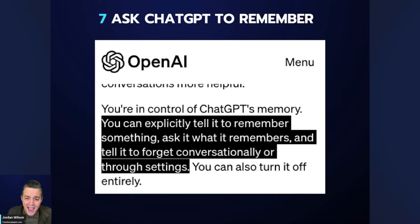Number seven: you can simply ask ChatGPT to remember. If you find yourself typing the same thing over and over, you can explicitly tell it to remember and not forget something. You can do that conversationally, right in the chat, or through the settings.